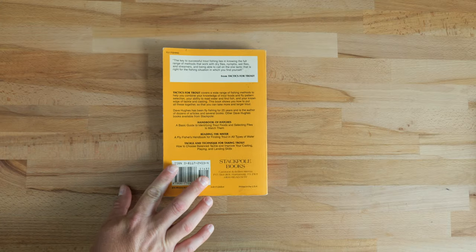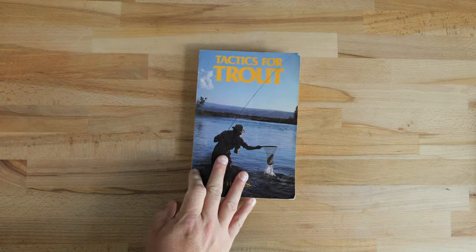There are a few other books in this series, but this is the one I gravitated toward because it's about tactics — specifically how to present flies to the fish, rather than where fish live in the river. That's why I really like this one. Book number one: 'Tactics for Trout' — you should be able to get it pretty cheap.